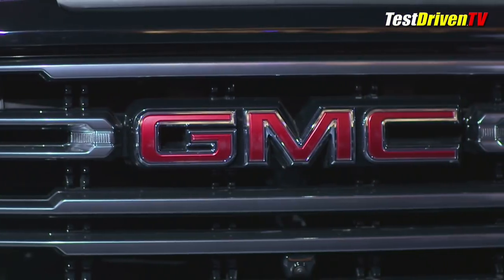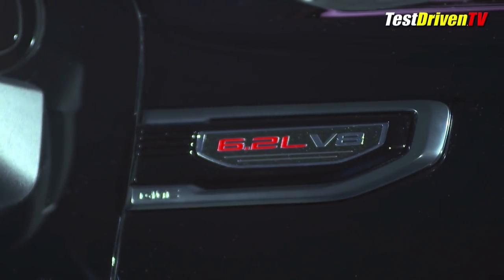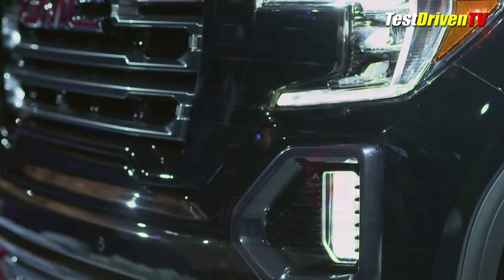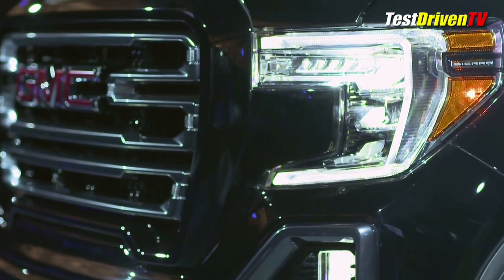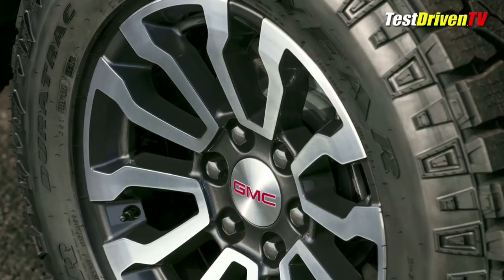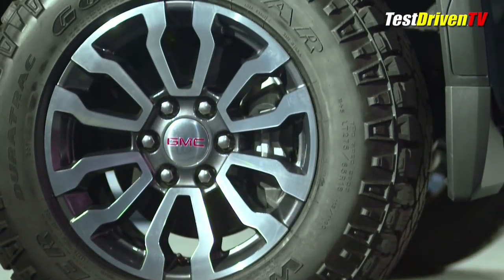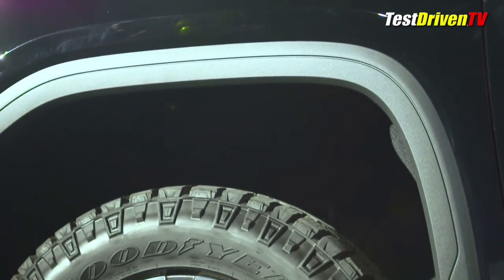Styling starts out with black chrome finishes on the grille and other key areas, body color bumpers, and gloss black window surrounds and mirror caps. Emblems are red, as are the vertical tow hooks. LED signature lighting and tail lights add some flash too. Standard wheels are an exclusive 18-inch alloy design with a machine face and dark pockets, available with mud-terrain rated Goodyear Wrangler Duratrac tires. You can also option up some larger 20-inch wheels for a more aggressive street appearance.